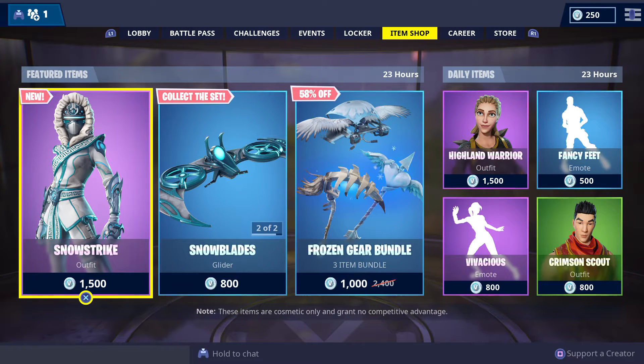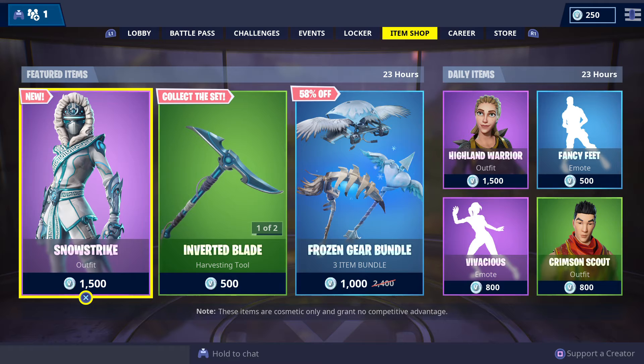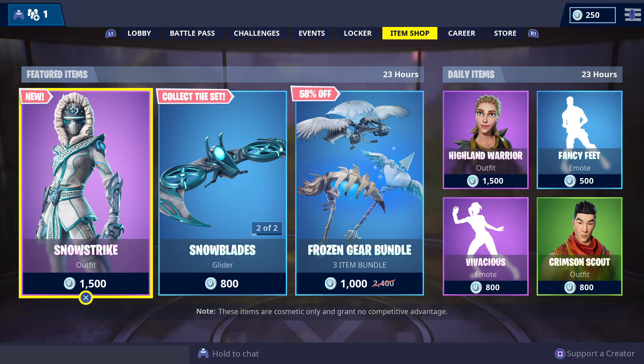How's it going my fellow Fortnightians? This is GFWise Gaming Australia's daily one-shot update for Fortnite Battle Royale for this Friday the 8th of February 2019.